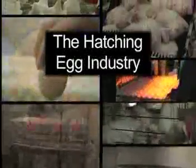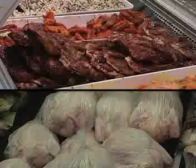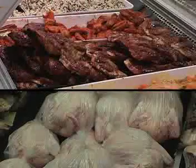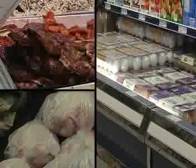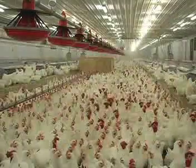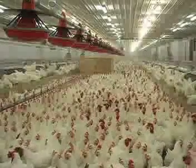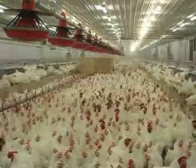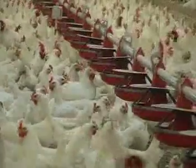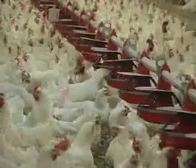Have you ever wondered where the chicken you eat comes from? The obvious answer is from eggs, but not just any eggs. These eggs are different than the ones you buy in the store because they come from a different type of chicken. There is a little known segment of the poultry industry that raises the parents of chickens we eat, known as broiler breeders. The chickens are bred to produce broilers, the term for chickens grown for chicken meat products.